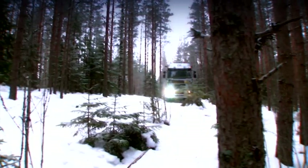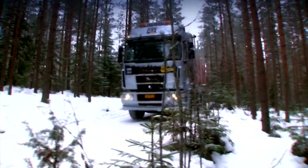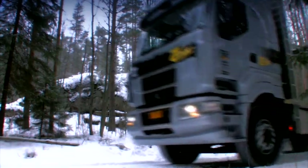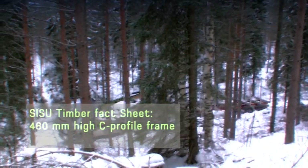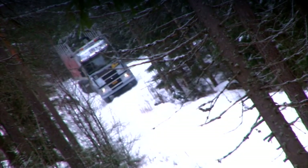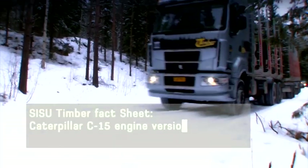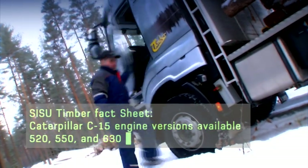The robust frame with excellent torsional and flexural rigidity forms the basis of all Sisu trucks. Sisu Timber has a 460mm high C-profile frame which doesn't require any separate subframe. Thus, it weighs less compared with the traditional subframe structure. The Y-frame, equipped with round intermediate beams, provides better driver comfort and reduces the strain on the bodywork.